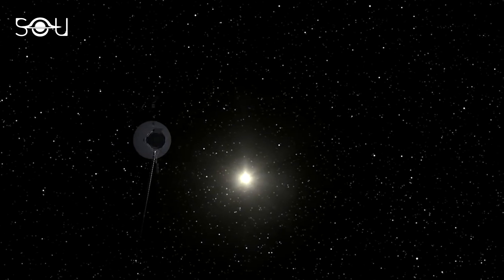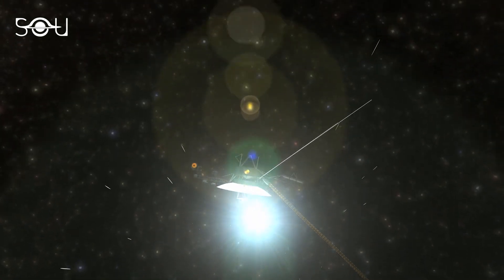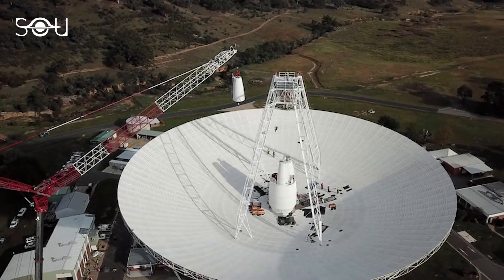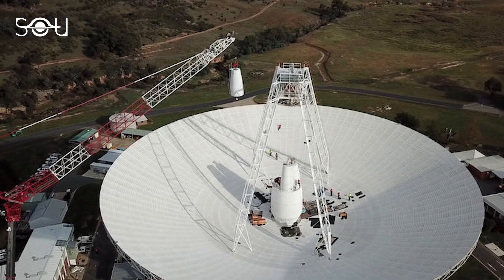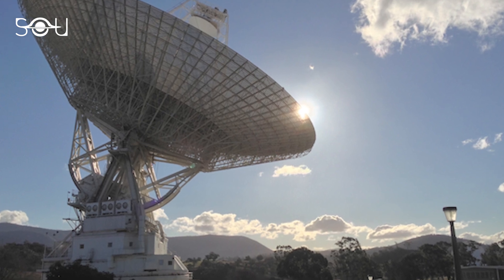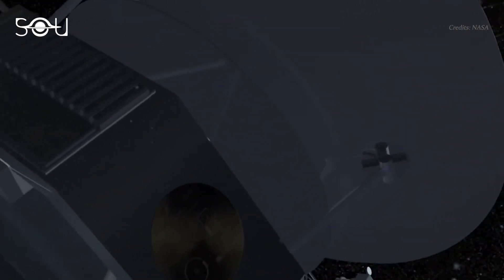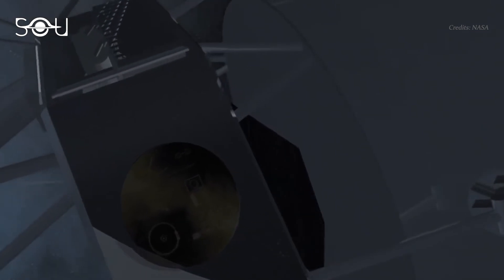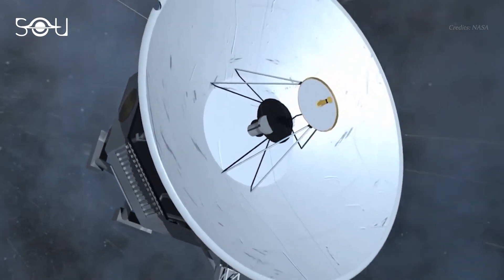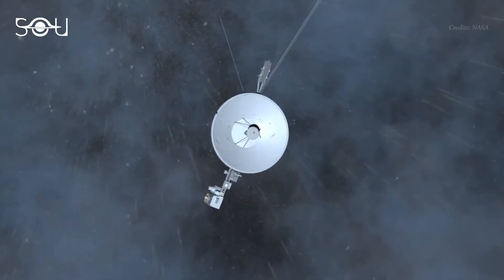While all three facilities can still contact Voyager 1, Voyager 2 can only communicate with the facility located in Canberra, Australia. In March 2020, the DSN in Australia, including the radio transmitter used to contact Voyager 2, was shut down for an upgrade. The DSN featuring the world-class radio antenna was built in 1972 and hadn't been upgraded since then. Because of that upgrade, Voyager 2 witnessed a radio silence for seven months. After the upgrades, NASA sent a series of test commands to Voyager 2 in October 2020, and the spacecraft successfully responded after a few hours, indicating that communication was back on track.